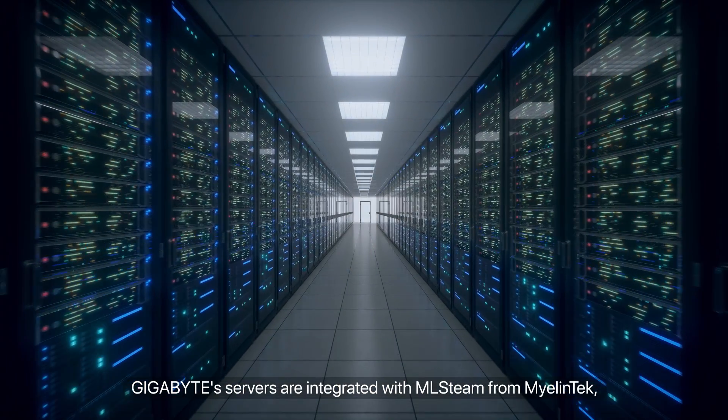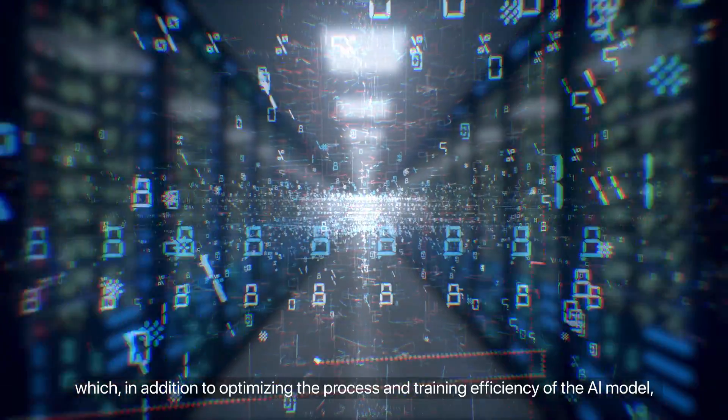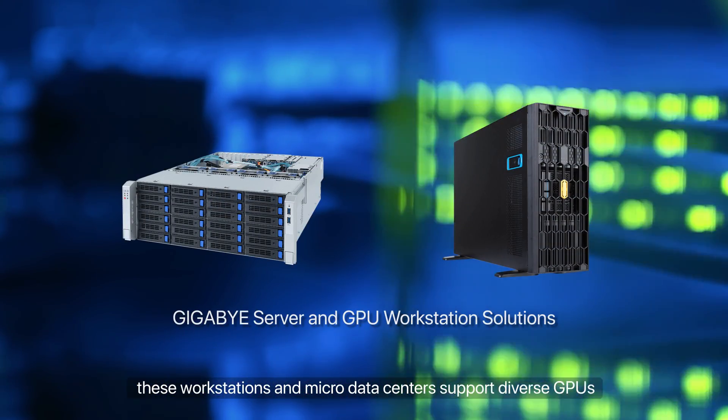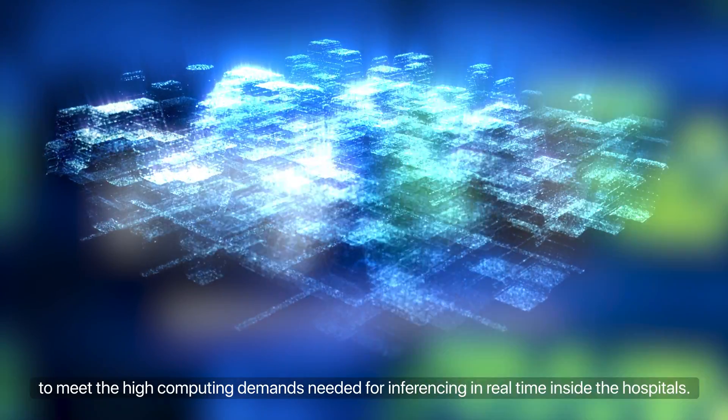GIGABYTE servers are integrated with ML Steam from Myelin Tech, which in addition to optimizing the process and training efficiency of the AI model, these workstations and micro data centers support diverse GPUs to meet the high computing demands needed for inferencing in real time inside the hospital.